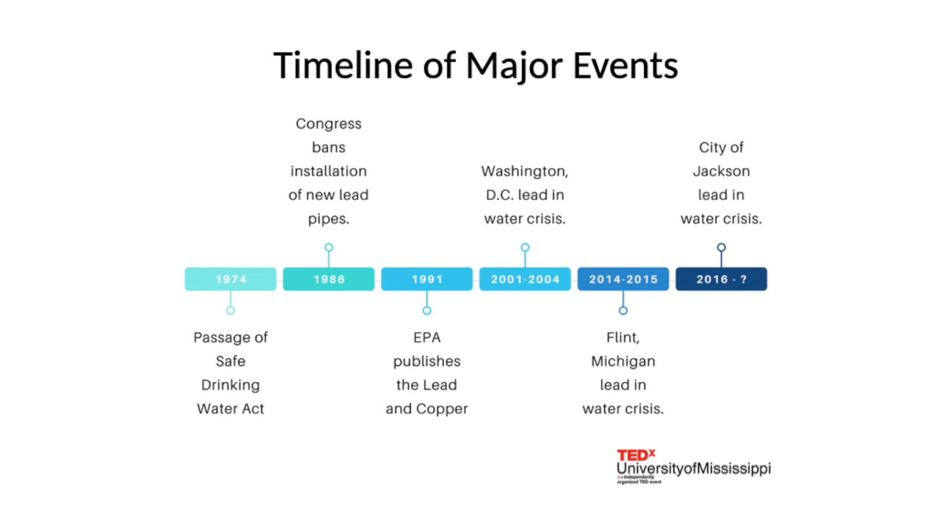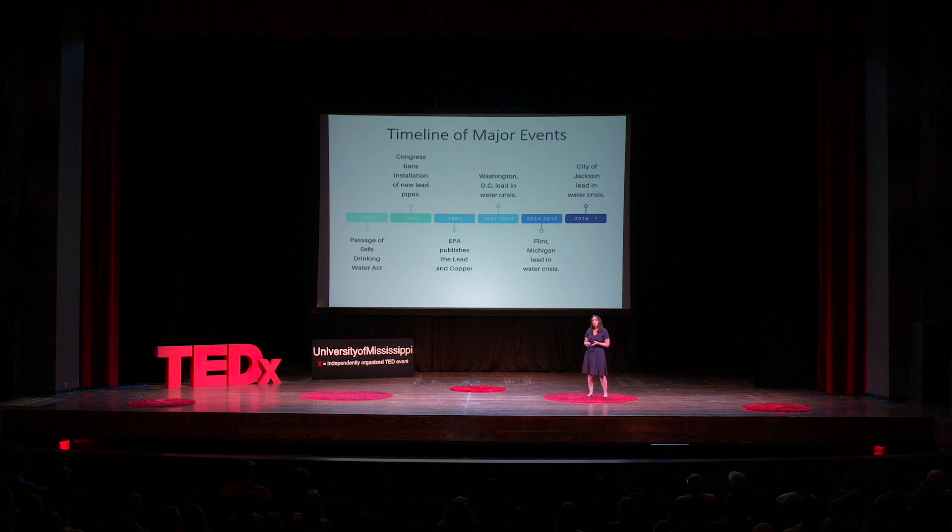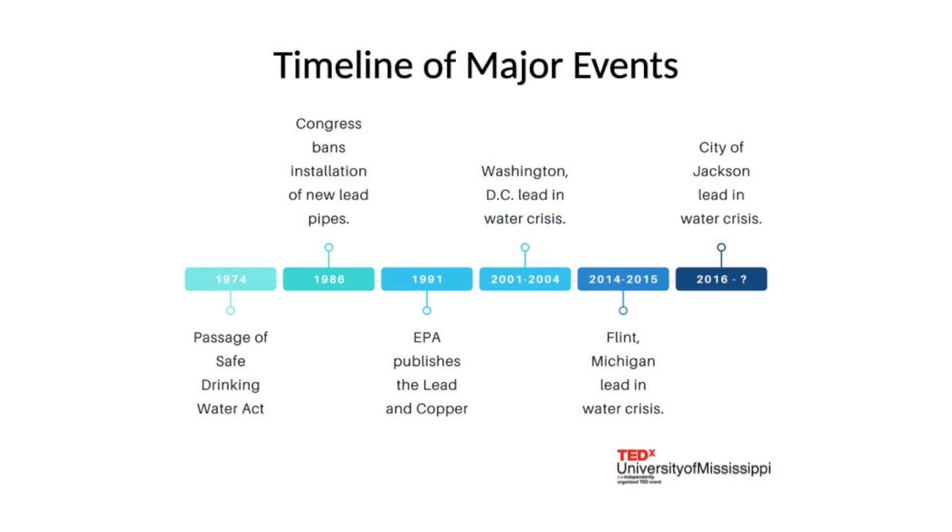Unfortunately, while we may have solved the cholera problem, we haven't fixed the lead problem. Congress banned the installation of new lead pipes in 1986, and the Federal Environmental Protection Agency published its first regulation to address lead in drinking water, known as the Lead and Copper Rule, in 1991. Yet almost 30 years later, news broke about the high levels of lead in Flint, Michigan's water.